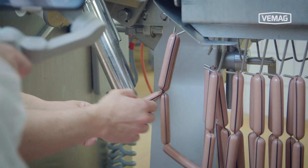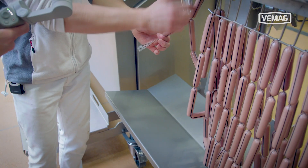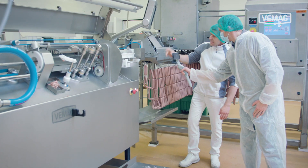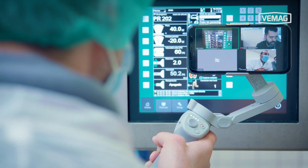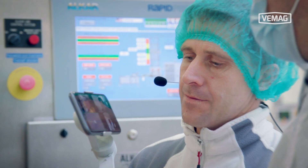We also had to get to know tools like Zoom, GoToMeeting, and Teams, making sure we know exactly how to use all of these functions in order to bring the live experience into your office.